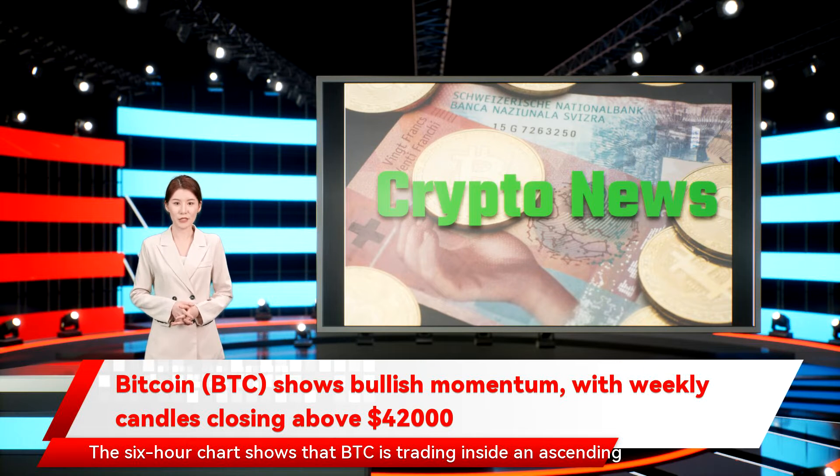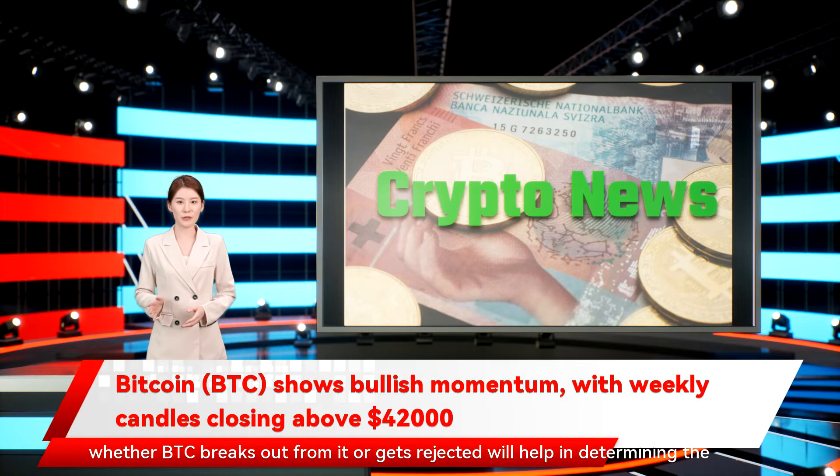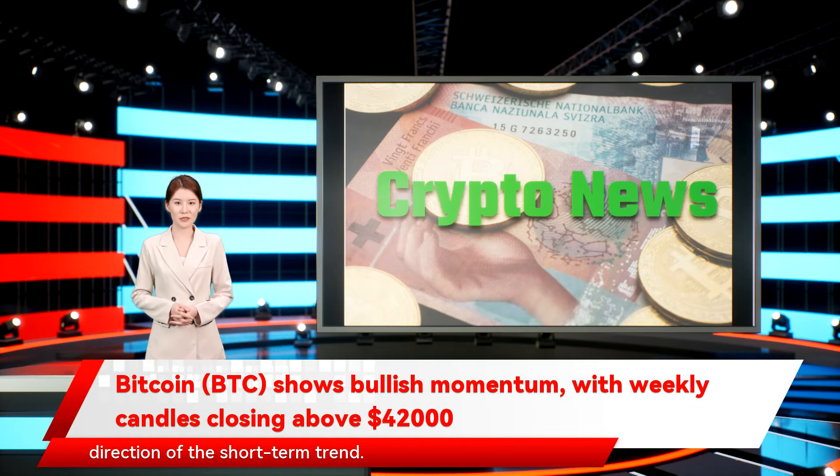The six-hour chart shows that BTC is trading inside an ascending parallel channel since the aforementioned January 24 low. It's currently in the process of breaking out from the ascending resistance line. Since channels are usually considered corrective patterns, whether BTC breaks out from it or gets rejected will help in determining the direction of the short-term trend.